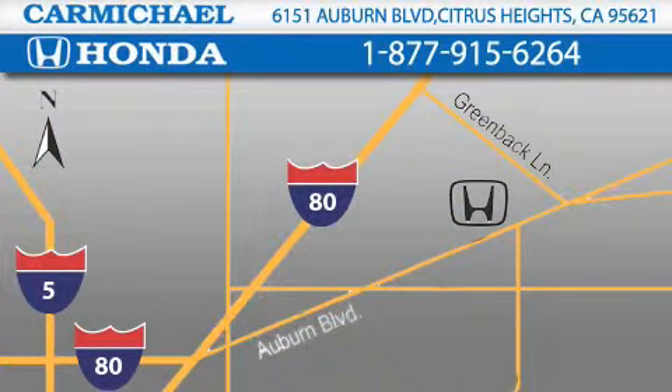Contact Carmichael Honda today, one minute off Interstate 80, Greenback Lane, and Auburn Boulevard. Or contact us at 877-915-6264.